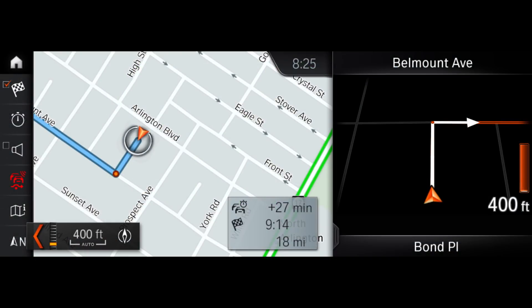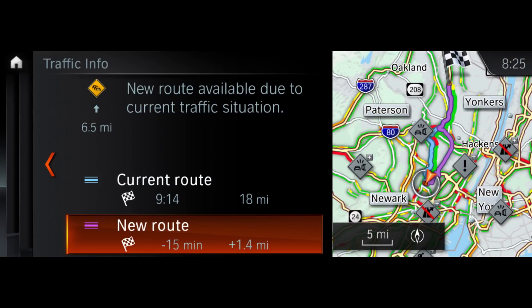If you run into traffic and you have dynamic guidance turned on, the navigation system will actively search for the quickest route. If it finds a quicker route, you will be notified and given the option to change your route. The difference in time and distance is shown so that you can better make your decision.